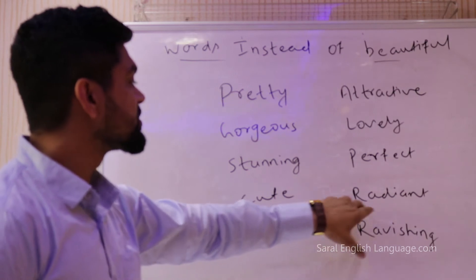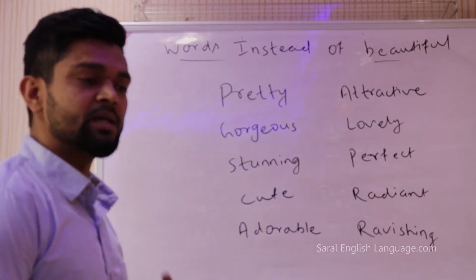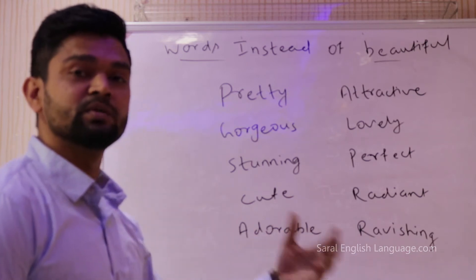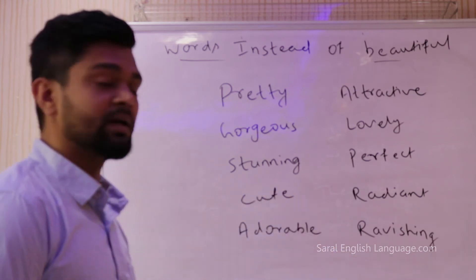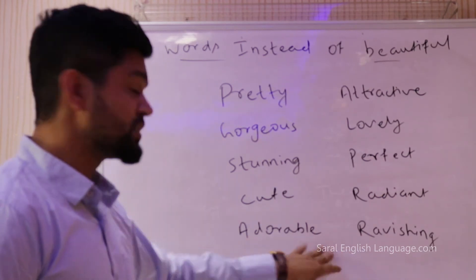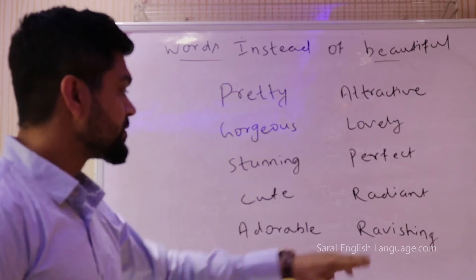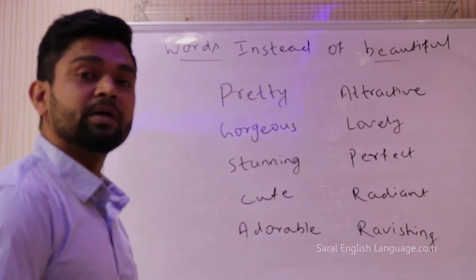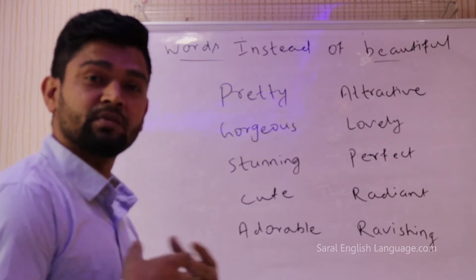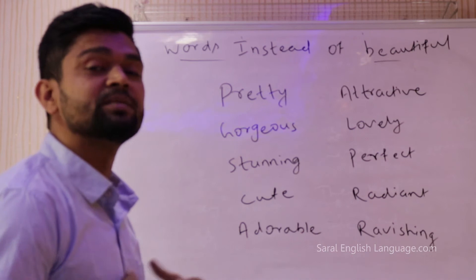You can also use the word ravishing. I remember I had a friend called Yulia — she is Russian — and I always used to call her the ravishing Russian. So 'Yulia is ravishing' or 'Yulia looks ravishing.' In Bollywood, people also use the word ravishing. Ravishing means extremely beautiful.